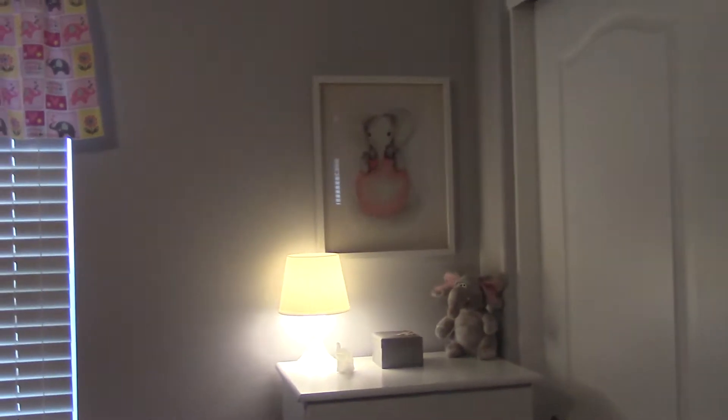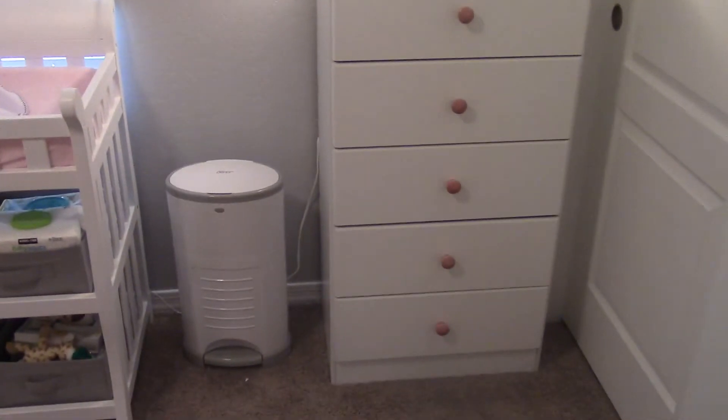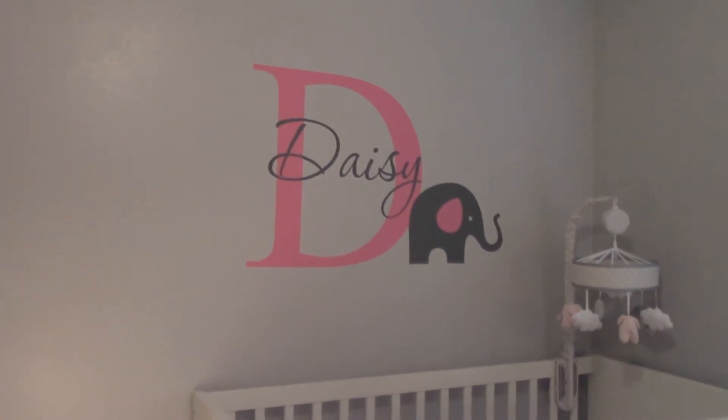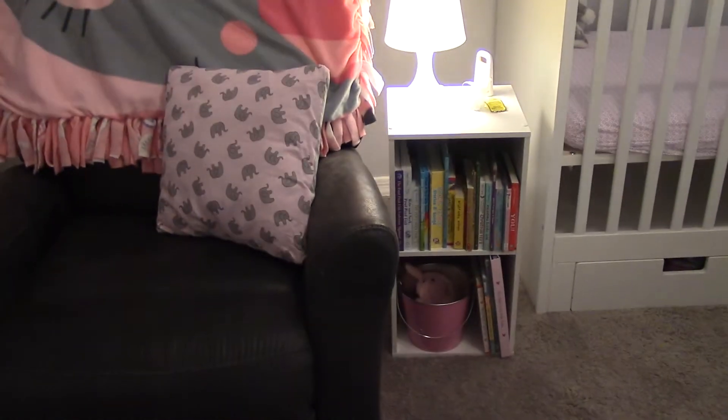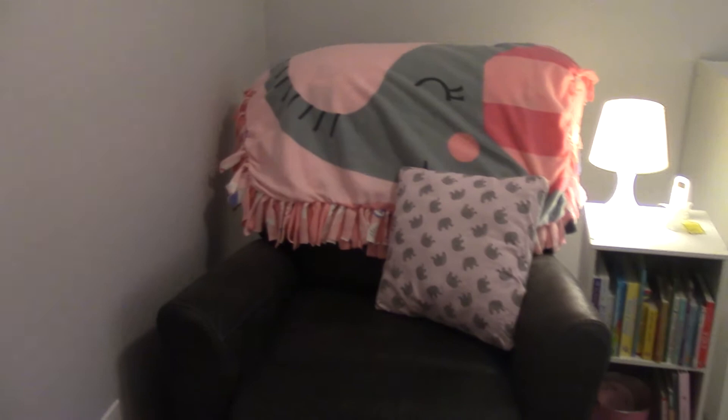When you go into the room you've got your light switches and closet door. The theme is elephants, pink and gray. We have a white dresser, diaper trash can, changing table, window, crib, mobile, her name Daisy, and we have a little side table that has books and a lamp, and then the recliner.